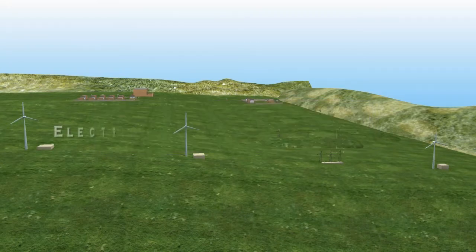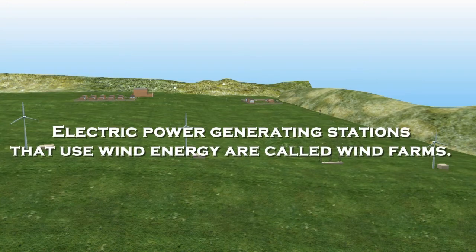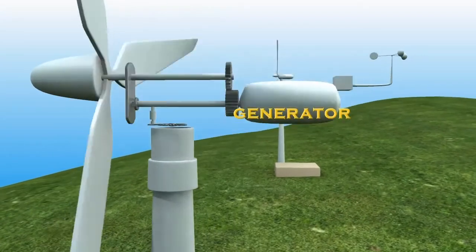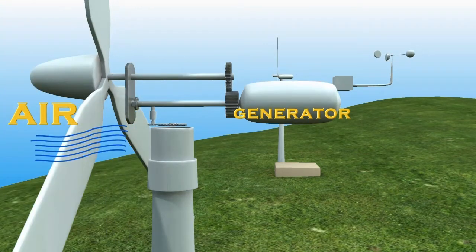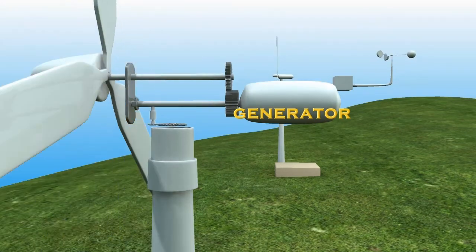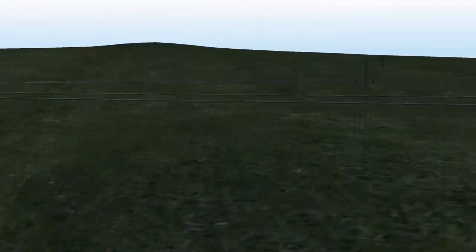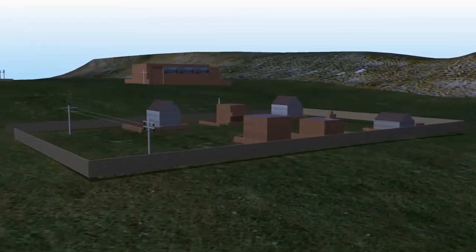Electric power generating stations that use wind energy are called wind farms. The windmill used to generate electricity is called a wind turbine, and the complete setup for generating electricity is called a wind generator. When fast-moving air strikes the blades of the turbine, the wind turbine starts rotating continuously. The shaft of the wind turbine is connected to a small generator, and when the turbine rotates, its shaft also rotates and drives the generator to produce electricity.